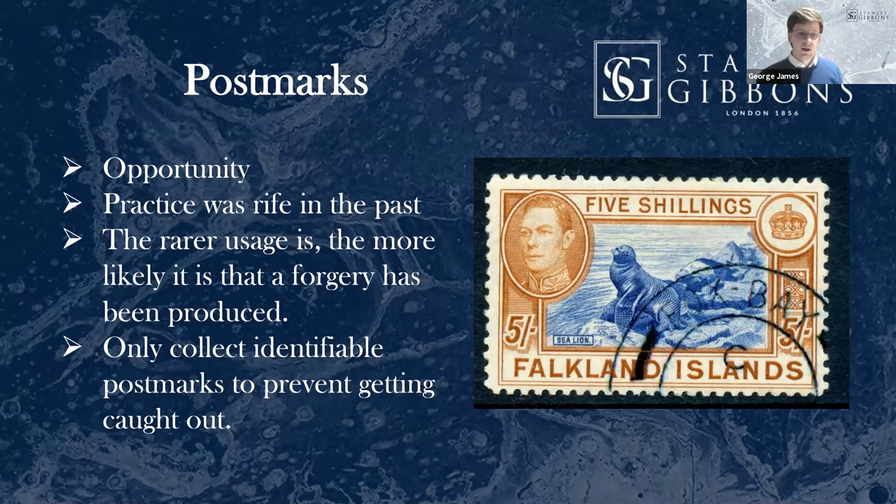If you're forming a used collection, the most important thing for Commonwealth in particular is to only collect stamps with identifiable postmarks. It has been so easy throughout history — and even today — to add a tiny bar ring in a corner of a damaged mint stamp. You will see them at every single stamp show you go to. My advice would be to not regard them as suitable for your collection. You need to see that a stamp has been used where it was issued. If you can't prove it's genuine, you've got to regard it as a fake.